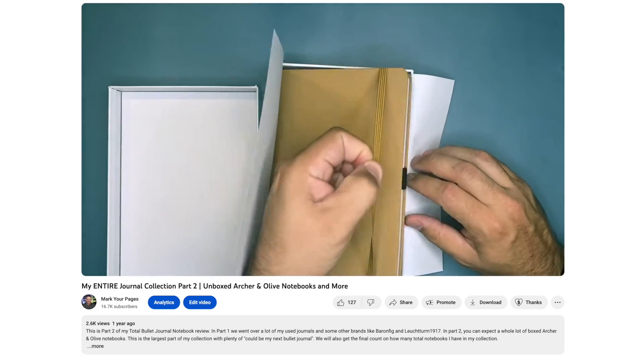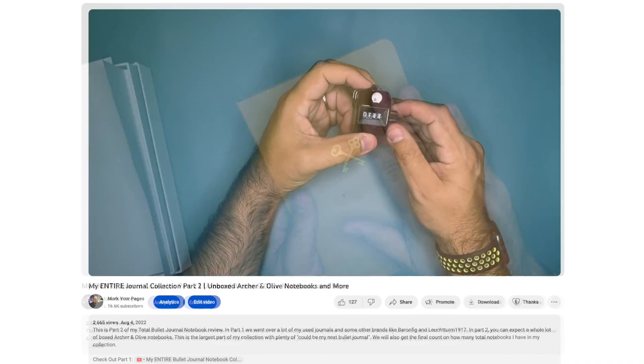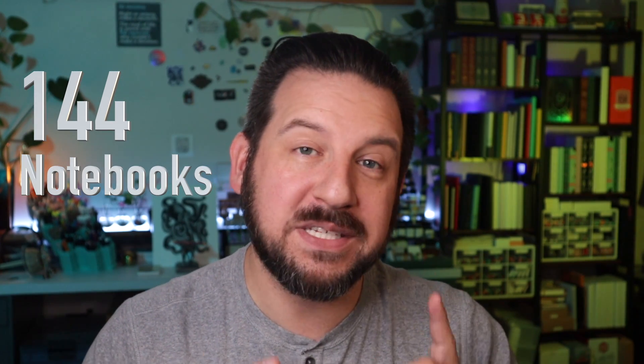Back in 2022, I did a video where I counted every single notebook that I had in my collection, and that count reached 144 notebooks. Since then, I've accumulated more notebooks — there's been a lot more sales, more reviews that I've done over time, and when I had to reorganize this space, I knew that I had to do something about it.